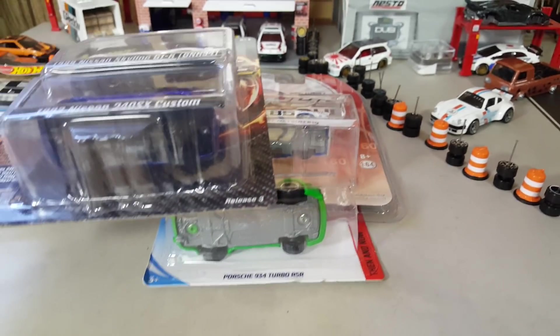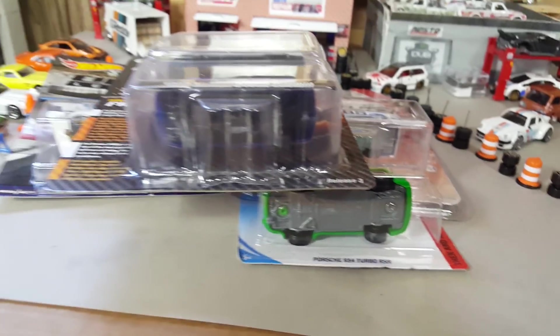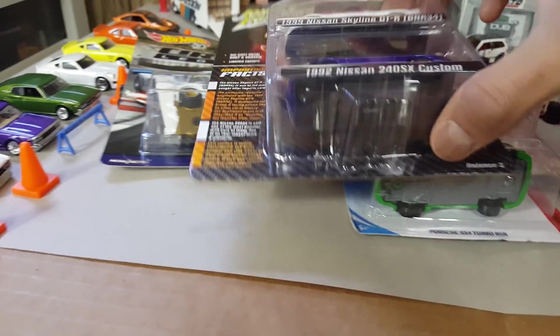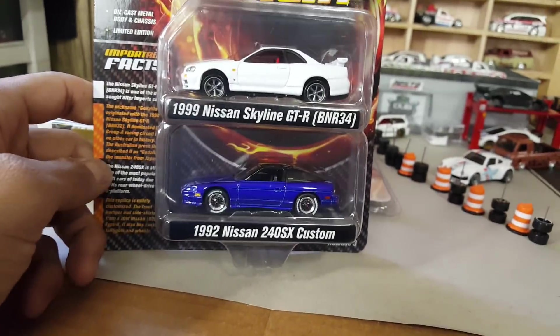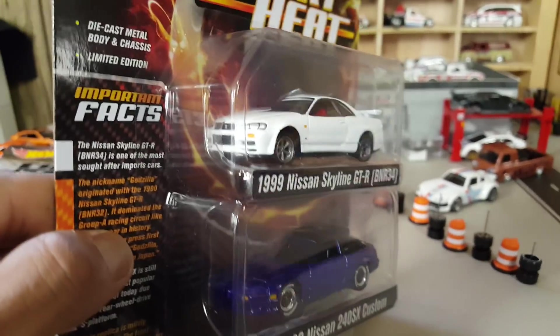I got there a little bit late, because I'm not really an early morning person. I like to stay up at night really late. So I got these cars from one of my buddies over there at the show.